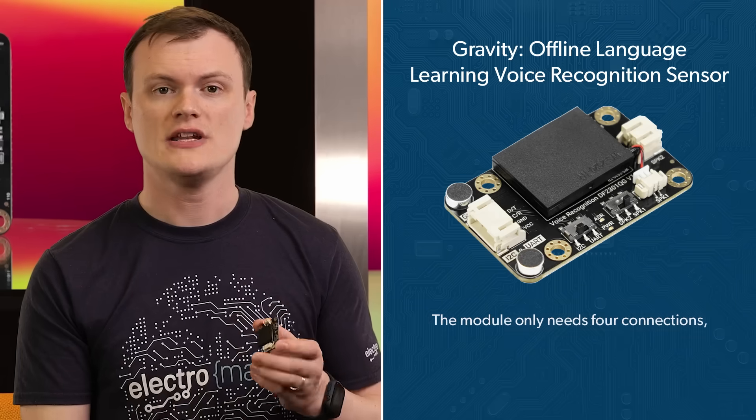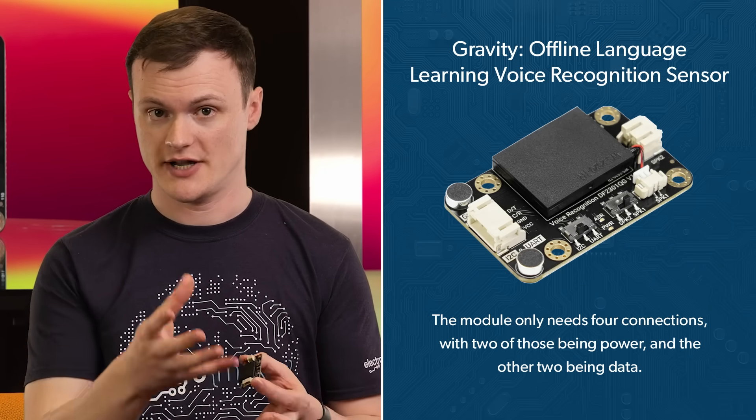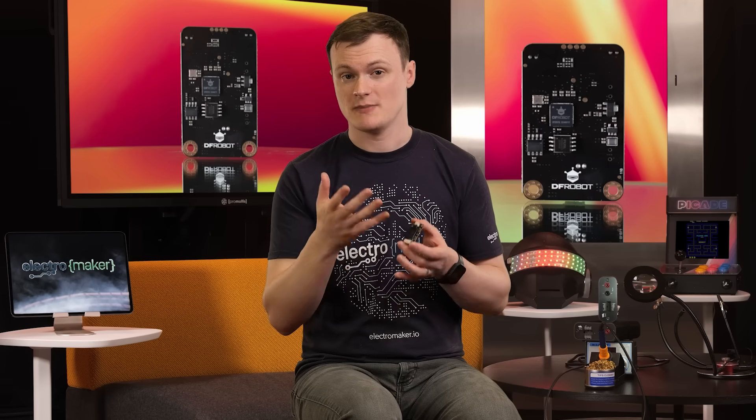The module only needs four connections, with two of those being power and the other two being data. For I2C, that's clock and data, and for UART, that's RX and TX. As such, it is pretty much compatible with all microcontrollers and computing systems on the planet. Its operating voltage range from 3.3 to 5 volts makes it highly versatile. The onboard microphone has a sensitivity of minus 28 dB, which means that it can be activated from a distance, and the use of a single wake-up word means that it can be put to sleep when not in use and then activated by that word.